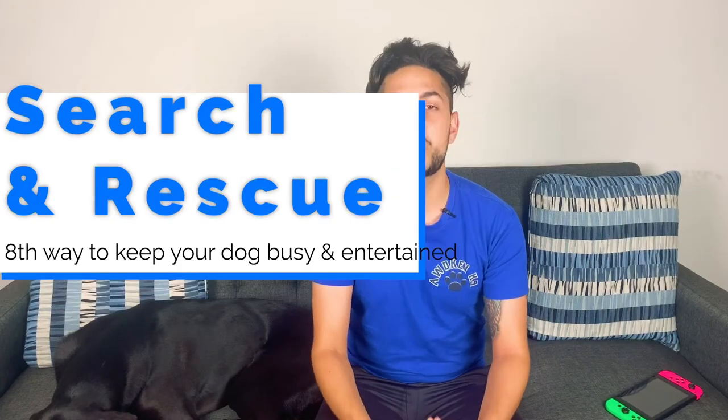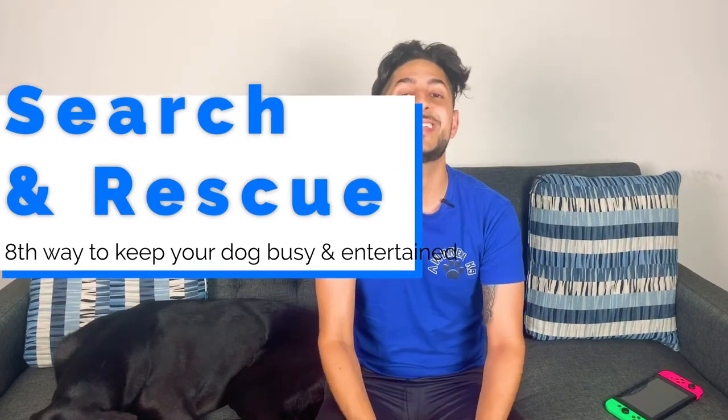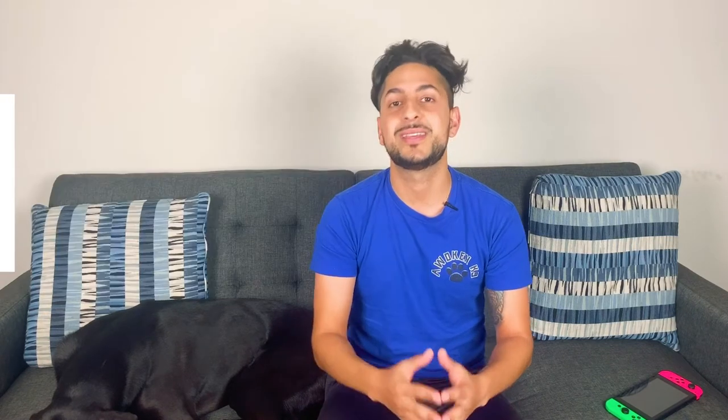The eighth way to keep your dog busy and entertained is playing games like search and rescue. Essentially, you use your dog's favorite toy and hide it in an area in the house away from your dog's vision. Then go back to your dog and ask him to go find the toy. When your dog successfully finds the toy, celebrate with him and repeat the process. This works so well because your dog uses a lot of mental stimulation to sniff out the toy, leaving you with a tired pup.